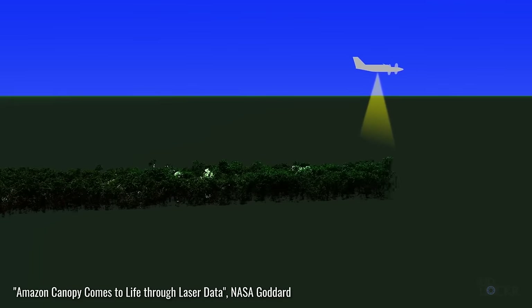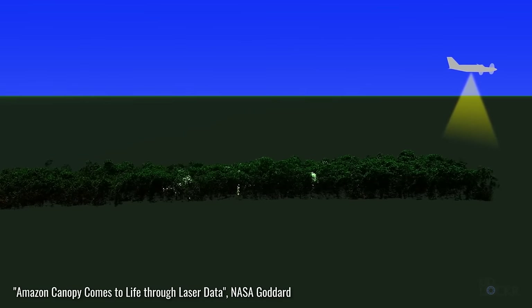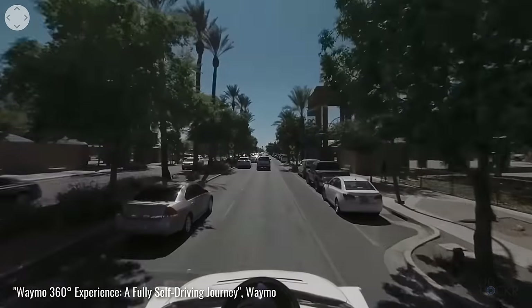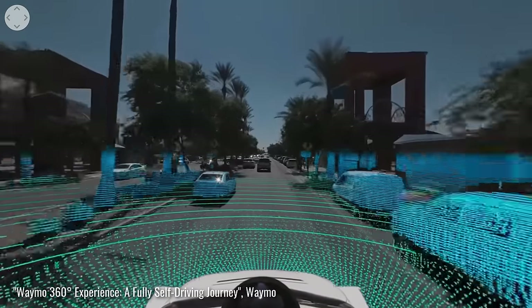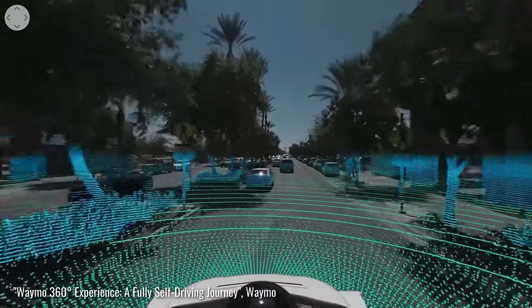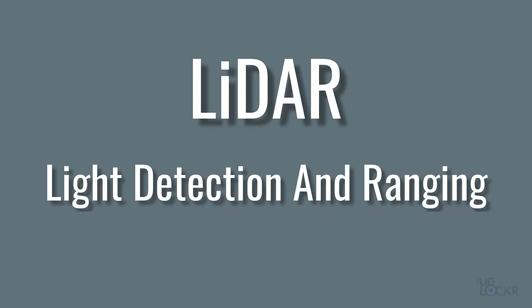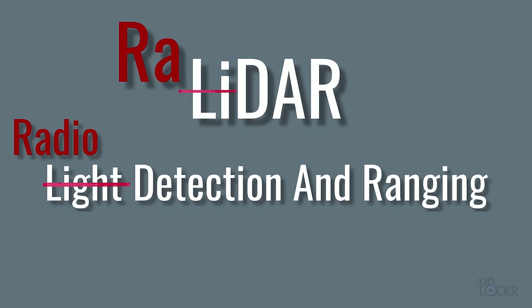LiDAR isn't new and it's been around for a while. It's mainly used by scientists, usually in the form of LiDAR drones, to examine the surface of the Earth, and it's used in conjunction with other sensors on various autonomous cars to help them get a better sense of objects around them. LiDAR stands for light detection and ranging, and is similar to radar, just using light instead of radio waves. Radar stands for radio detection and ranging, by the way.